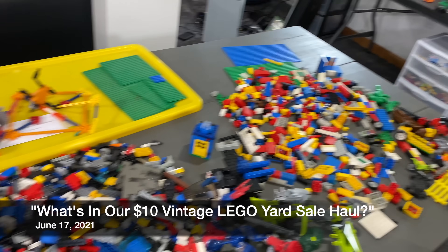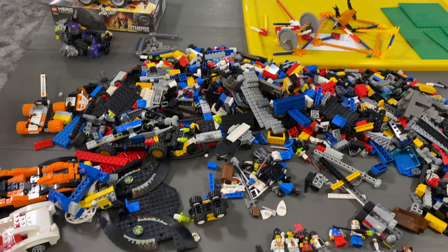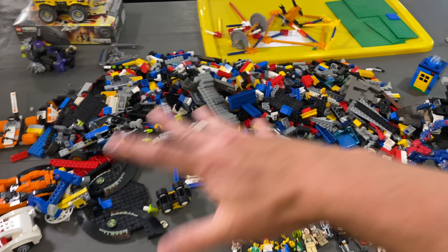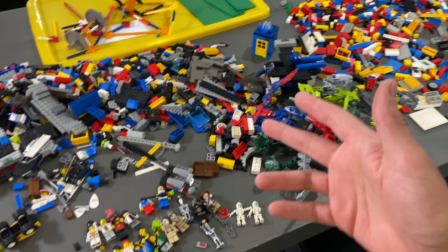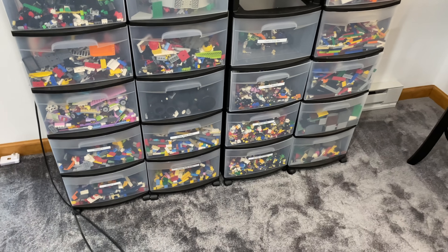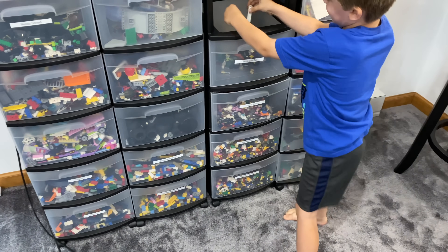That is our giant table and giant pile of $10 worth of Lego from a yard sale. This is why I love going to yard sales. We're going to go through all this, sort it out, get the non-Lego out, clean it up, and then infiltrate it into our collection, which at least a fraction of it is back here.